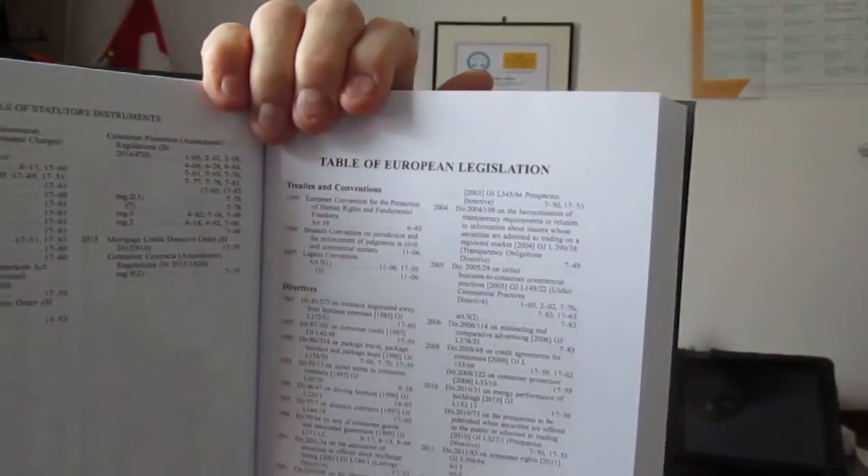Then you've got the table of cases — a very large number of cases involved. After that you've got the tables of statutes, then the statutory instruments, and then you do have the table of European legislation. He discusses the referendum in the preface. The fact is that European legislation will be with us for some considerable time yet, but we now have to think of what's going to happen in the future. Then you've got a table of foreign statutes, and then you get into the general book itself.